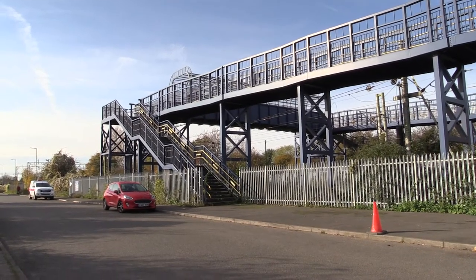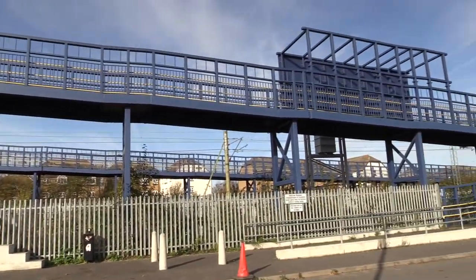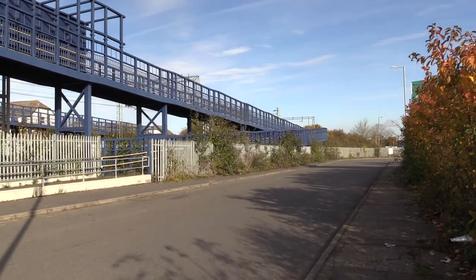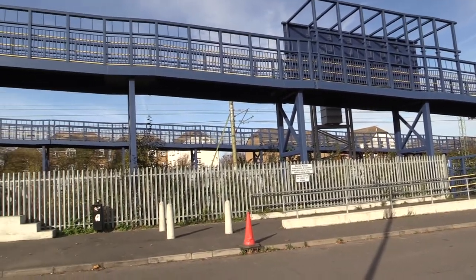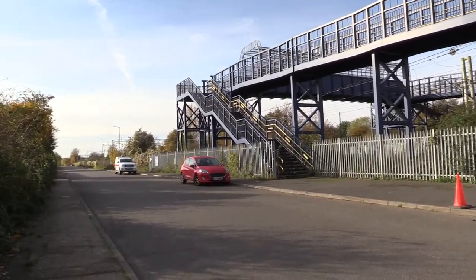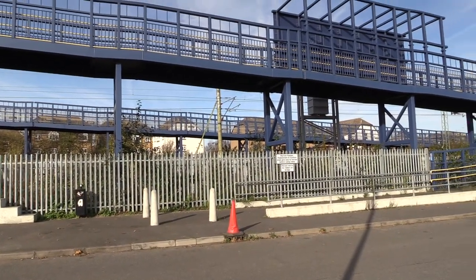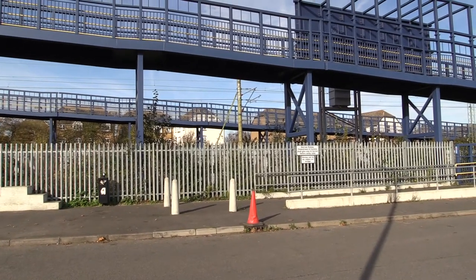So this is the bridge itself. We've got a substantial structure as you can see. It's a Saturday today so the road is pretty quiet. On a weekday there will be a lot more parked cars along here. And there's also normally a burger van up next to the bridge where you can get refreshments, so it's quite useful.